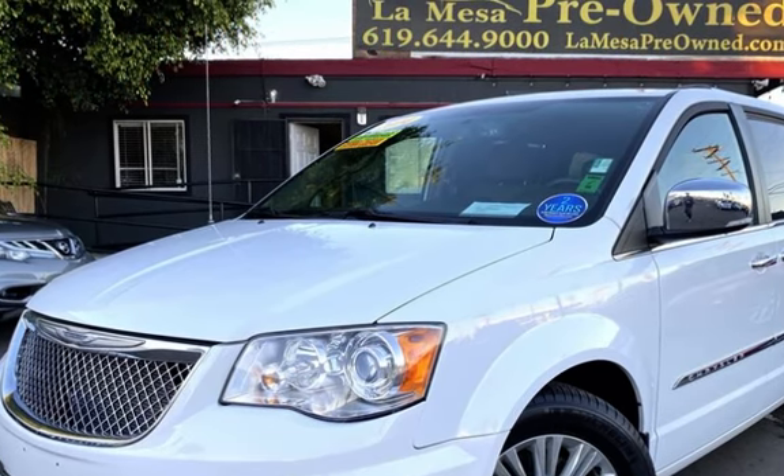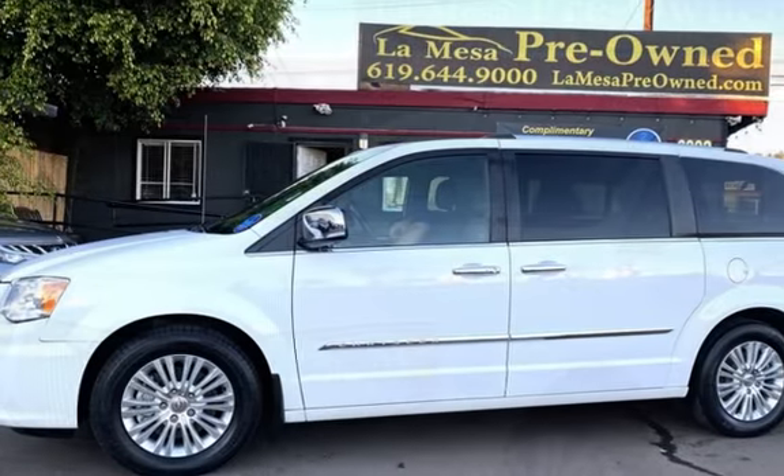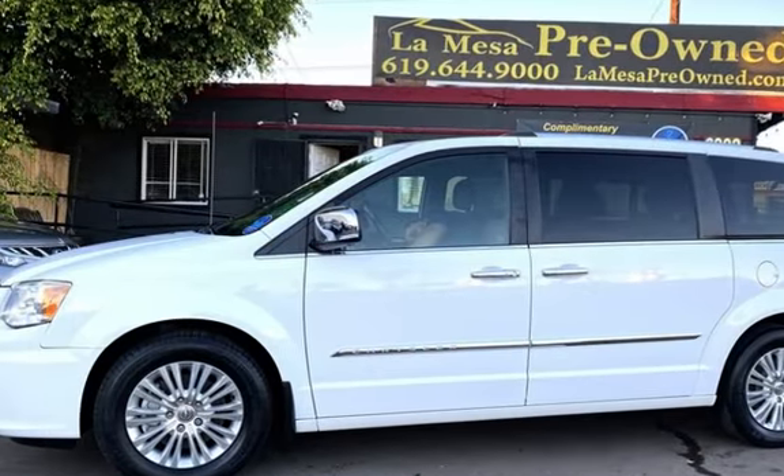Presenting a pre-owned 2014 Chrysler Town & Country Limited. This four-door van has a six-cylinder, 3.6-liter V6 engine, with front-wheel drive and an automatic transmission.